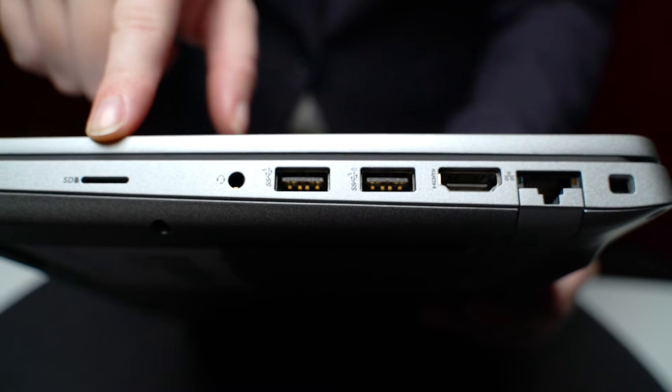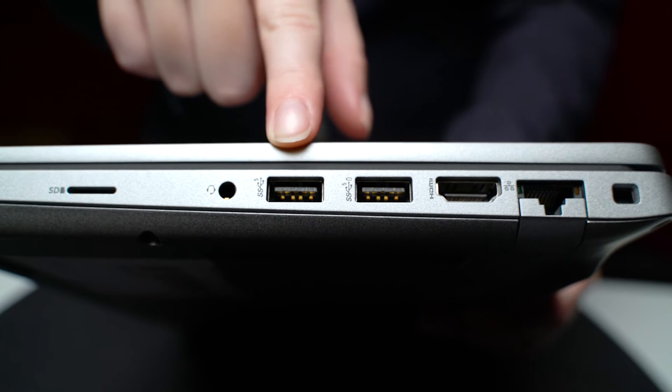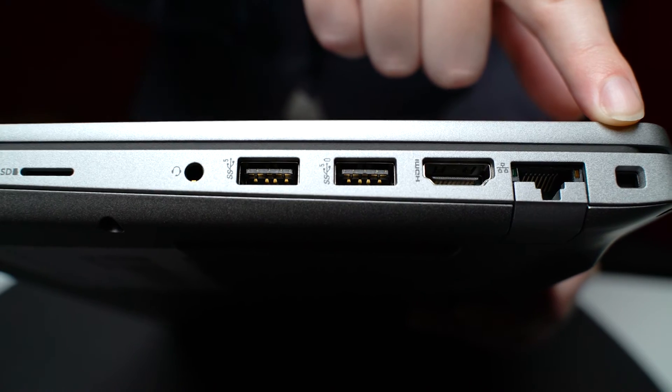On the right, you have a microSD, 3.5mm audio port, two of the older style USB-A ports, a HDMI port, and an Ethernet wired network port. Finally, in the corner is also a wedge lock slot for securing the laptop's security cable when in use.